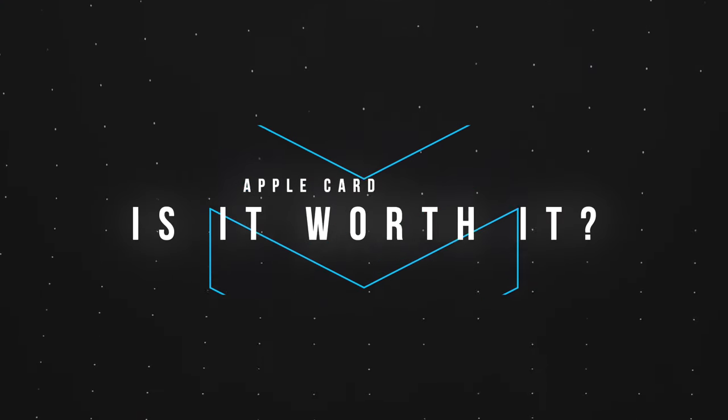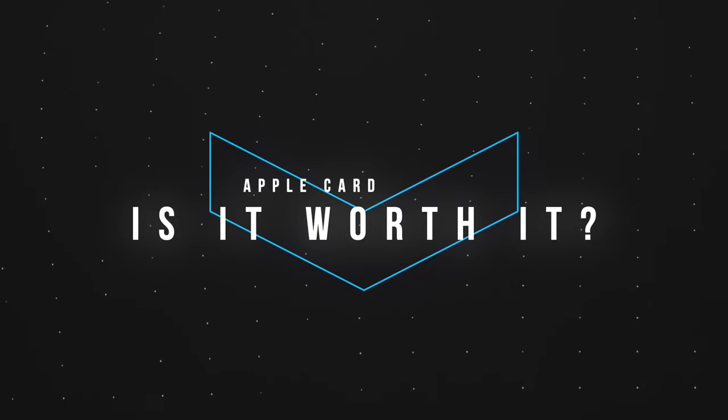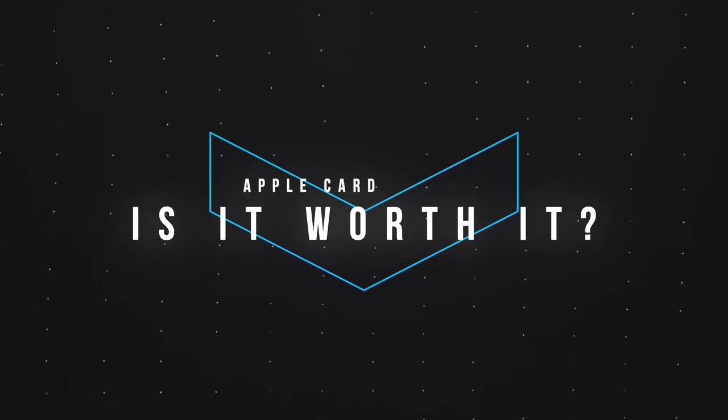This is Riley with the Riley Reformed channel, and today I wanted to take a closer look at the Apple card — talk about its features, its transparency, and most of all, if I think this card is worth it or not.